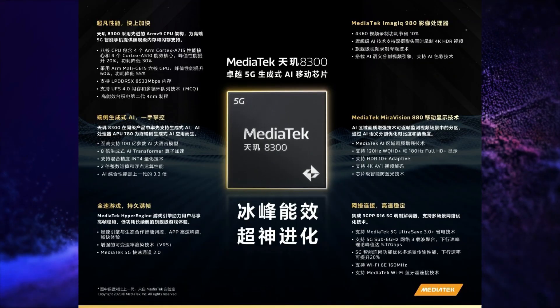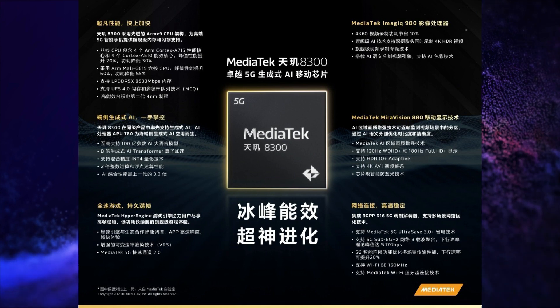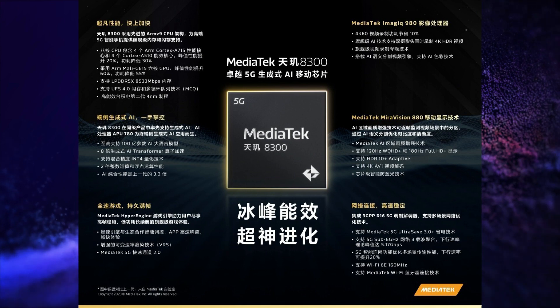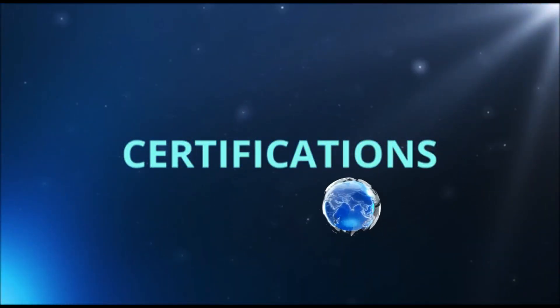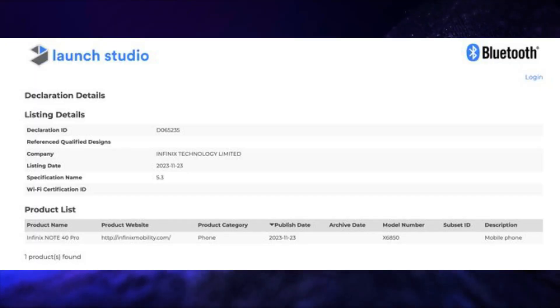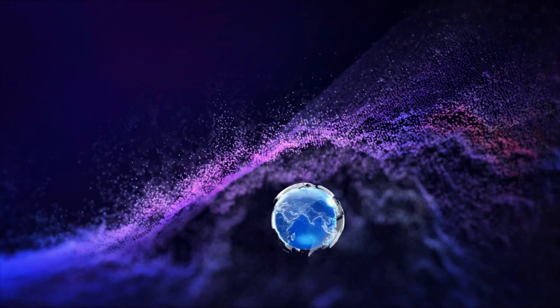MediaTek announced its MediaTek Dimensity AT300 processor. The Infinix Nord 40 Pro has received Bluetooth SIG certification. The Samsung Galaxy A25 5G has received Indonesian Telecom certification and TKDN certification.